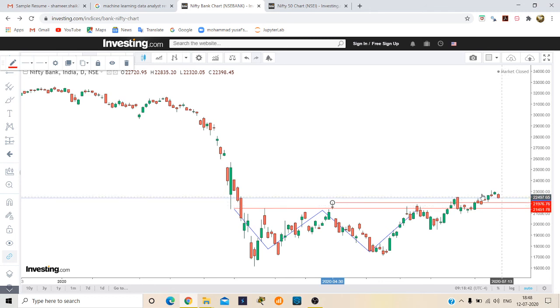The buying range for Bank Nifty will be above 22,700. If we buy above 22,700, the target will be 23,000 for next week. That's it — thanks for watching. Please subscribe to my channel for further videos and we'll see you next time.